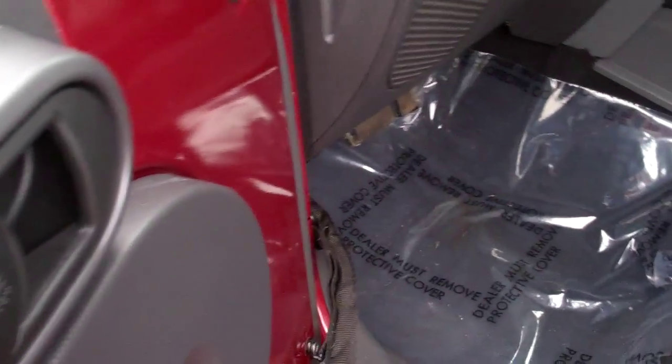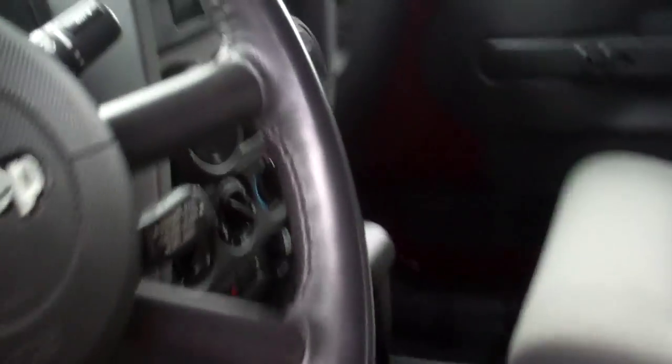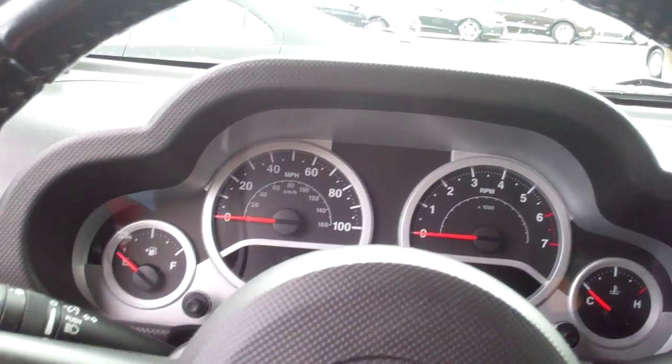We'll take a look inside real quick. As you can see, it does have keyless entry right here, and we do have the power windows and locks. We'll take a step inside. These things are very spacious, but of course what they're known for is their 4-wheel drive — it's very fun to drive.